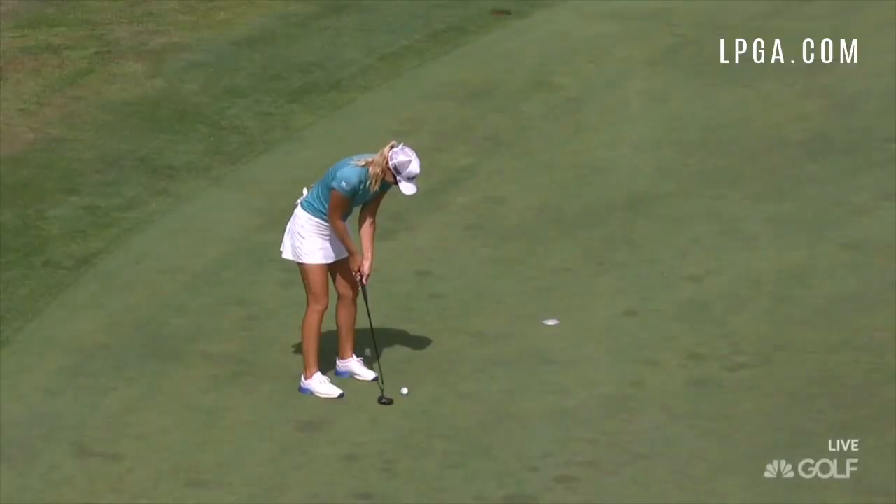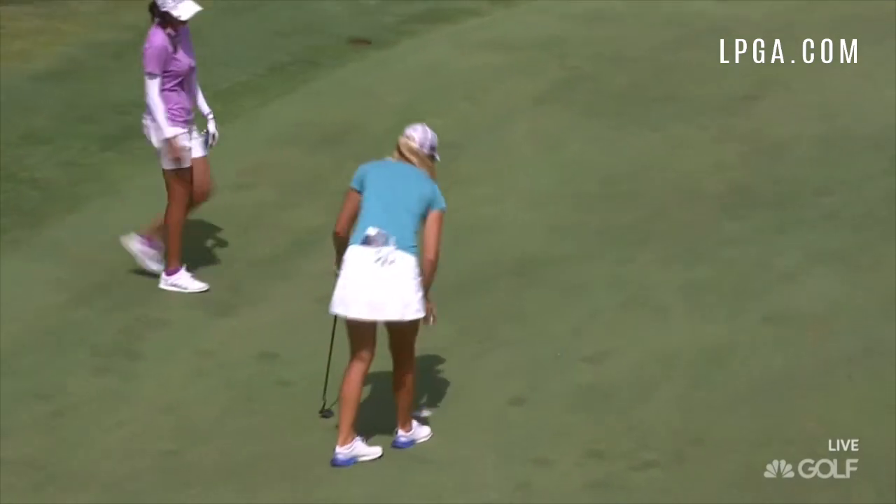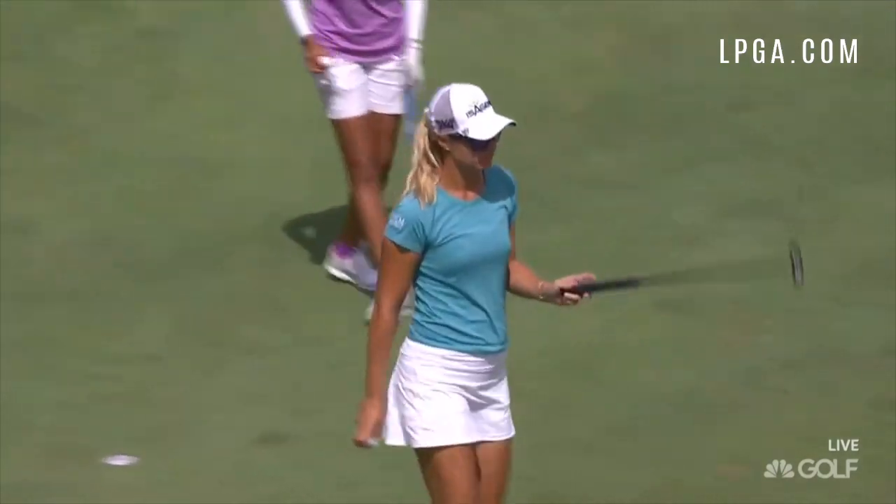Anna Norquist found some birdies as well out there on the course, including this one on the par 5 11th hole. She finished her bogey-free round with a 6 under 66.